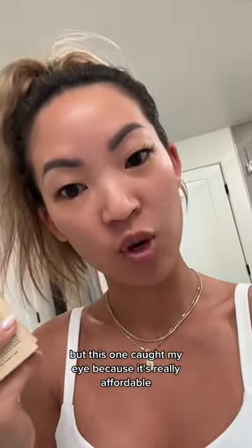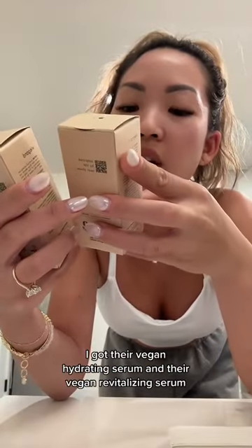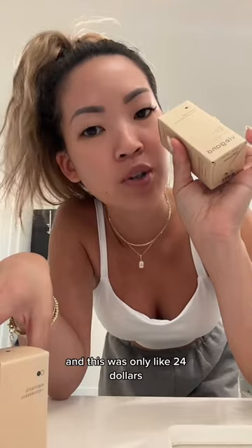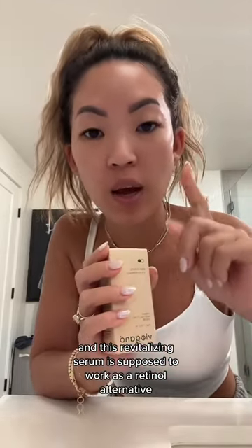So let's give it a try. I got two different products: their vegan hydrating serum and their vegan revitalizing serum. This was only like 24 dollars, and the revitalizing serum is supposed to work as a retinol alternative.